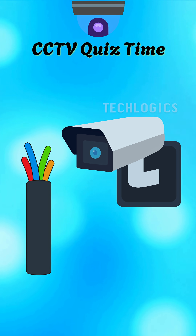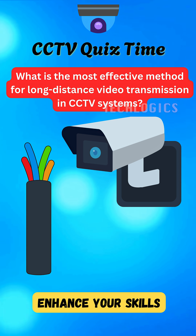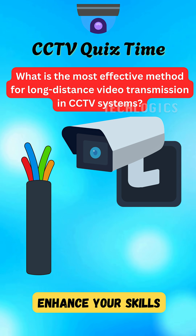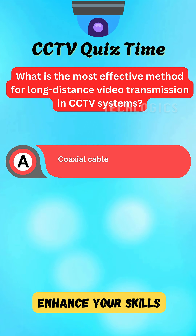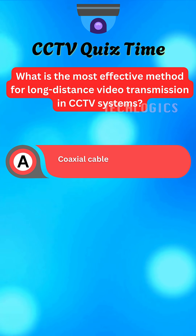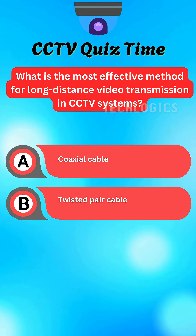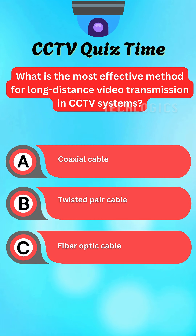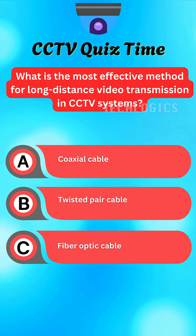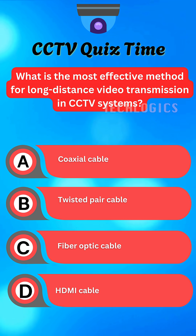Ready to challenge your understanding of technology? Here's a question for you. What is the most effective method for long-distance video transmission in CCTV systems? A. Coaxial cable. B. Twisted pair cable. C. Fiber optic cable. D. HDMI cable.